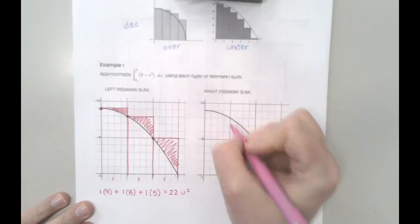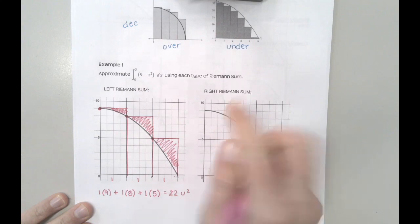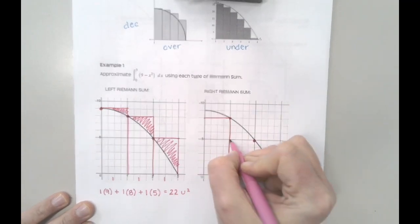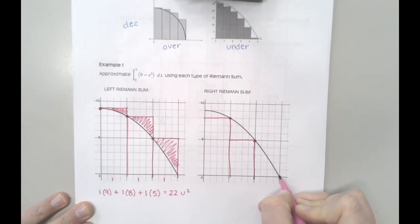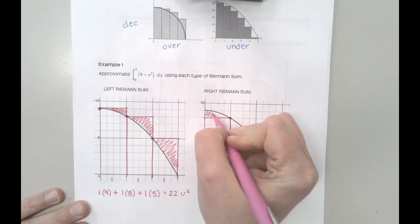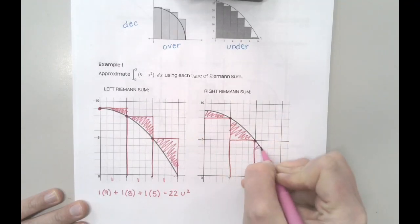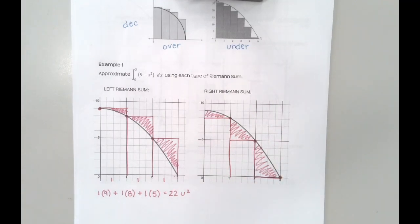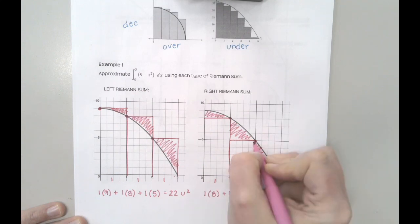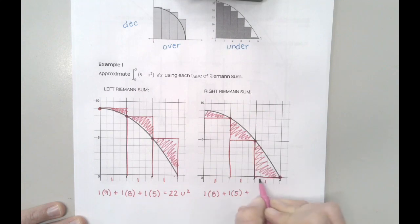Now for a right Riemann sum, I anchor using the right-hand corner. From 0 to 1, the right side is at 1, so this rectangle sits lower. The right corners give me heights of 8, then 5, and then the last one is technically 0 — sitting right on the axis — so it gives no additional area. This leaves an underestimate. The calculation is 1×8 + 1×5 + 1×0 = 13.